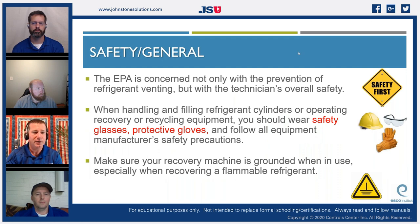The EPA is concerned not only with preventing refrigerant venting but also with technician safety. There are real hazards — I've seen a young technician who was disconnecting hoses without a schrader core in the system and suffered first-degree burns across his entire hand. When handling refrigerant cylinders or operating recovery or recycling equipment, you should wear safety glasses, protective gloves, and follow all manufacturer safety precautions. I wasn't always big on PPE when I was young — until I got a copper sliver in my eye at age 22. Learn from that.